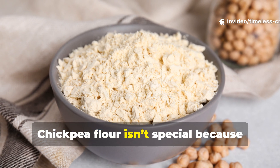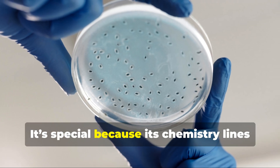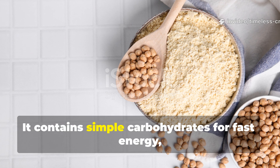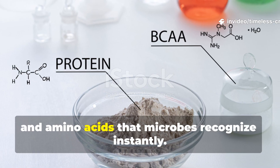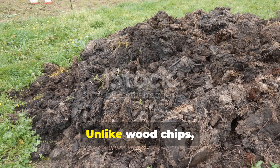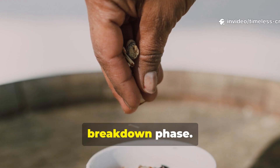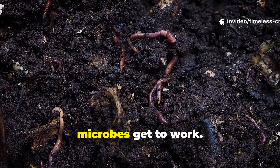Chickpea flour isn't special because it's trendy. It's special because its chemistry lines up perfectly with microbial biology. It contains simple carbohydrates for fast energy, plant-based proteins, and amino acids that microbes recognize instantly. Unlike wood chips, straw, or unfinished compost, chickpea flour doesn't need a long breakdown phase. The moment it hits moist soil, microbes get to work.